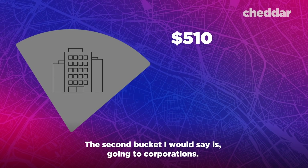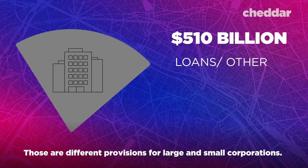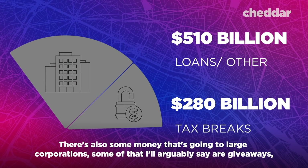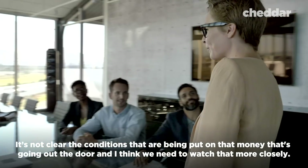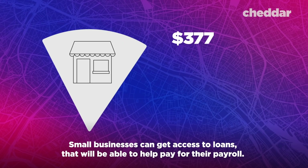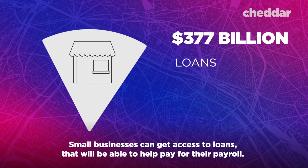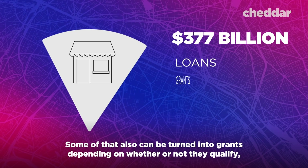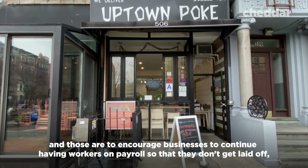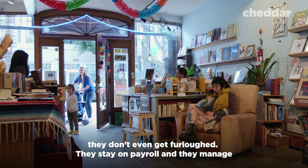The second bucket is going to corporations, with different provisions for large and small corporations. Some money going to large corporations could arguably be considered giveaways — it's not clear what conditions are being put on that money going out the door, and we need to watch that more closely. Small businesses can get access to loans to help pay for their payroll, and some of that can be turned into grants depending on whether they qualify.